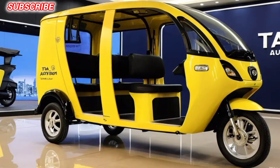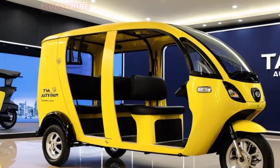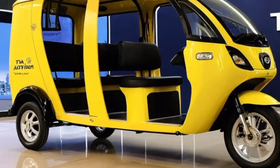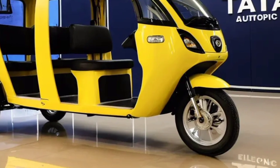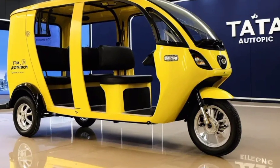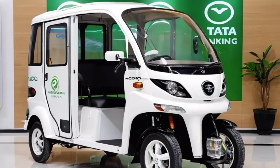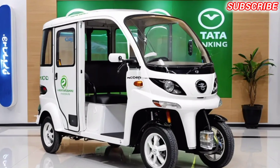Eco-friendly operation: the hybrid powertrain and electric motor will contribute to significantly lower emissions and reduced fuel consumption, making it an environmentally friendly choice. Potential technology — connected car features: the Autopix may incorporate connected car technology allowing for remote monitoring, diagnostics, and software updates.